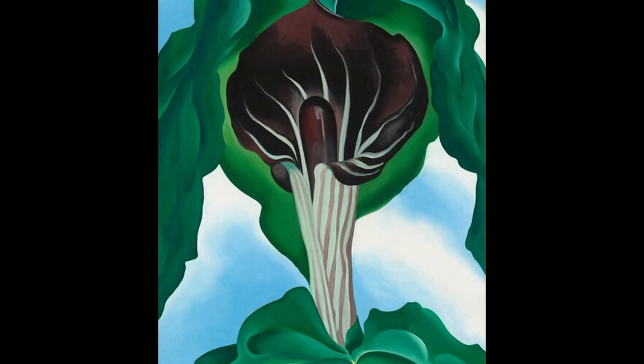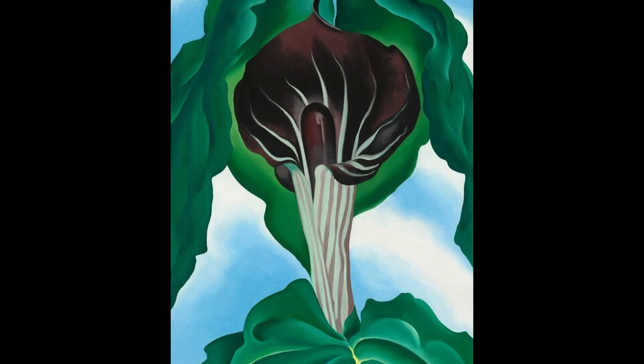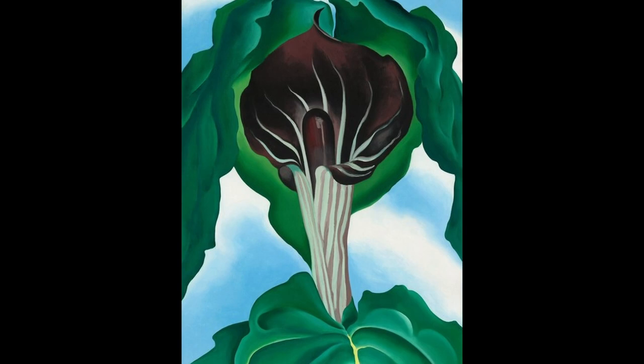7. Jack in the Pulpit No. 3. This painting depicts a jack-in-the-pulpit flower in close-up. The painting is known for its bold composition, the use of strong contrasting colors, and the representation of the flower as a sensual object.